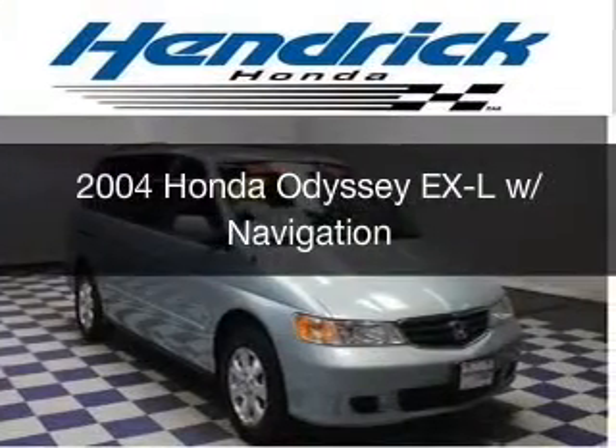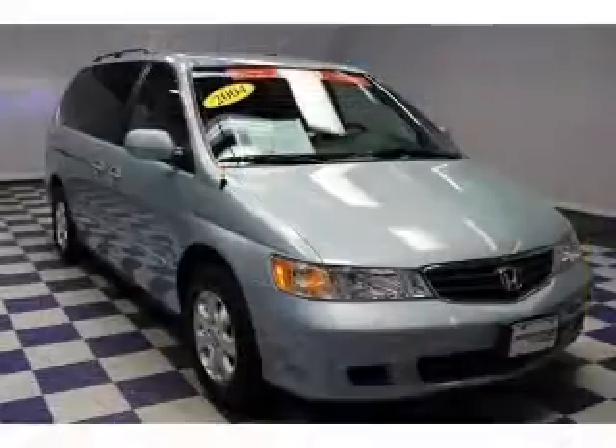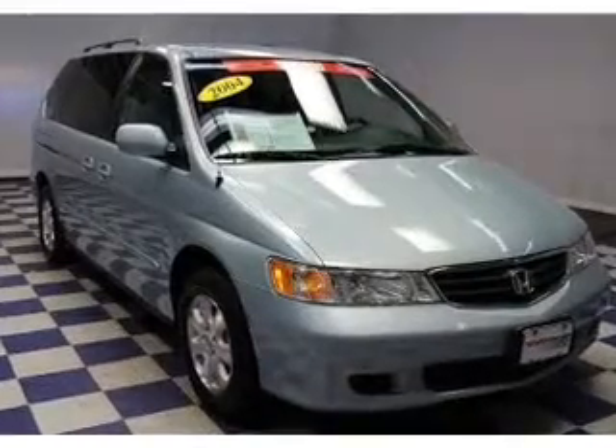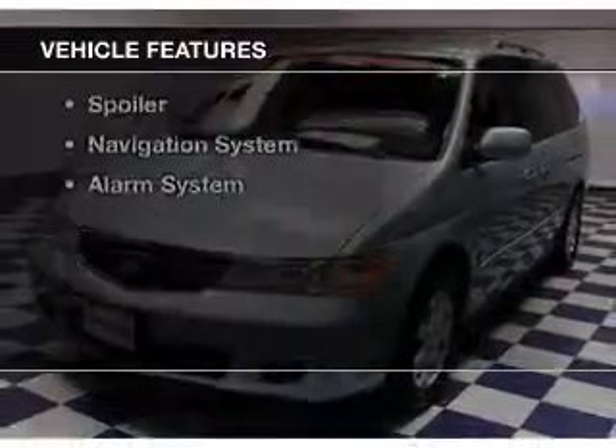This is a used 2004 Honda Odyssey. It's powered by front wheel drive, a 3.5 liter 6-cylinder engine, and a 5-speed automatic transmission. The features include leather seats,